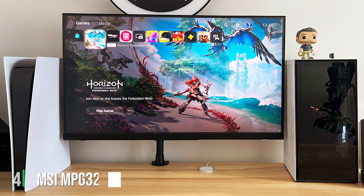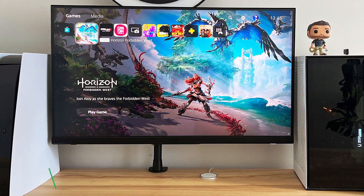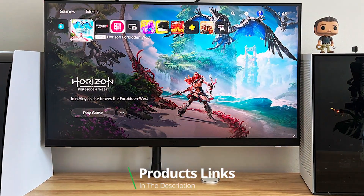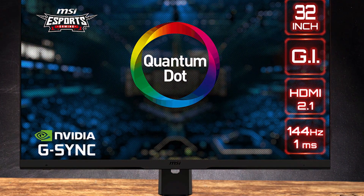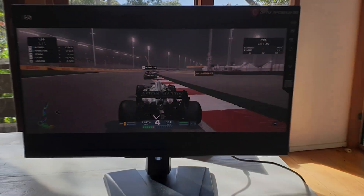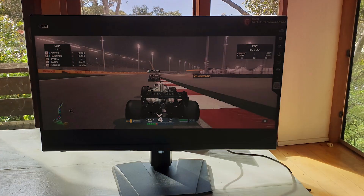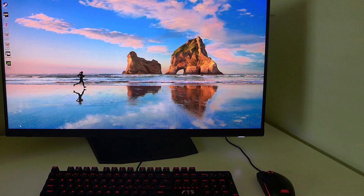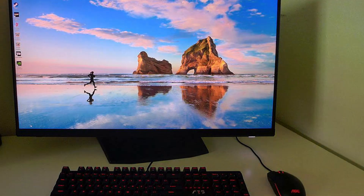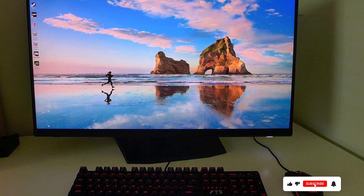The number 4 position is held by MSI's MPG321URQD. This product emerges as a colossus in the gaming monitor market, boasting a 32-inch UHD display that delivers four times the resolution of Full HD. Its quantum dot technology ensures a wide color range and sharper images, critical for immersive gaming and precise content creation. The design is both elegant and functional, with a customizable RGB lighting system that adds flair to your gaming environment, and a build quality that withstands the rigors of daily use.